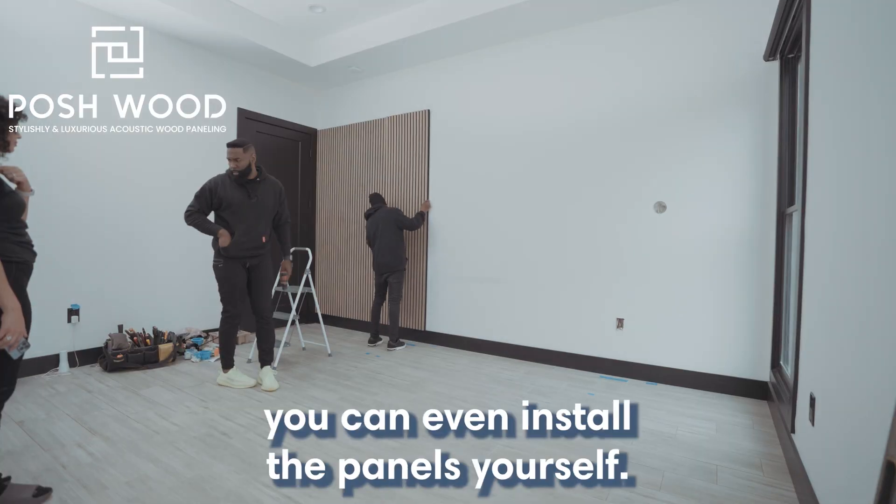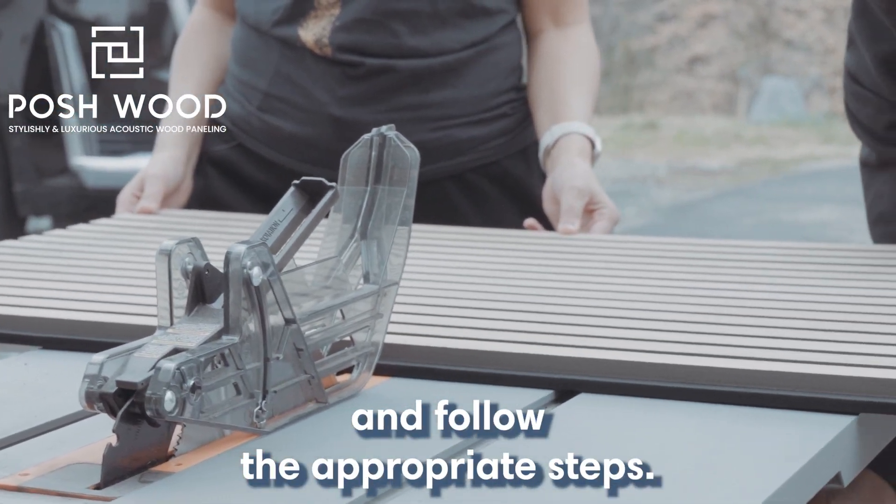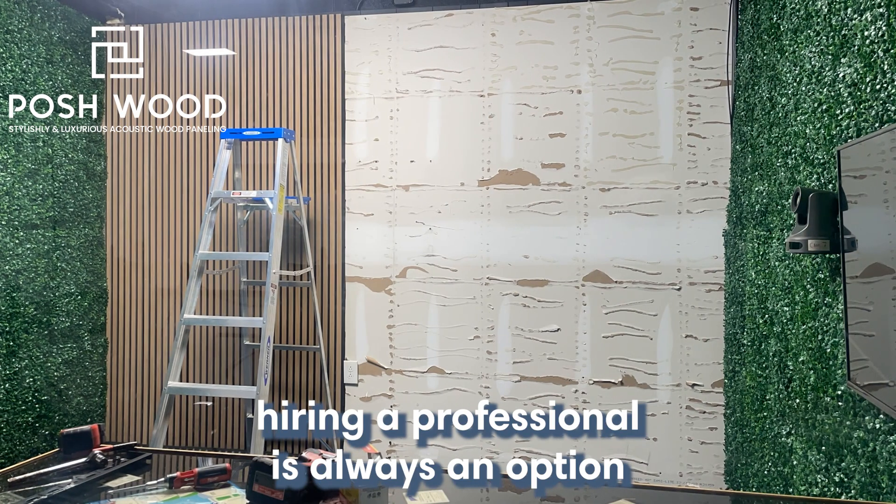If you're feeling adventurous, you can even install the panels yourself — just be sure to gather the right tools and follow the appropriate steps. But if DIY isn't your style, hiring a professional is always an option.